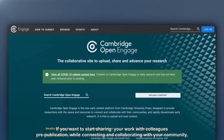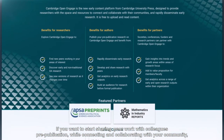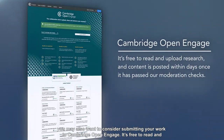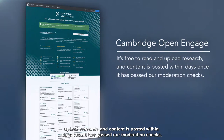If you want to start sharing your work with colleagues pre-publication, while connecting and collaborating with your community, you may also want to consider submitting your work to Cambridge Open Engage. It's free to read and upload research, and content is posted within days once it's past our moderation checks.